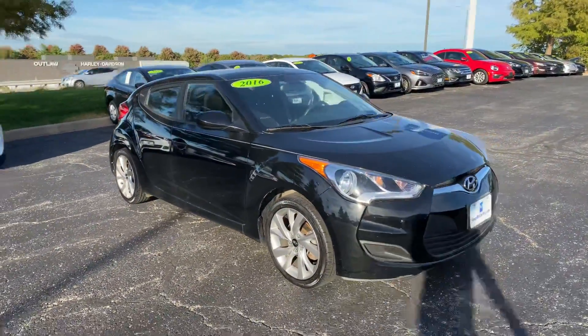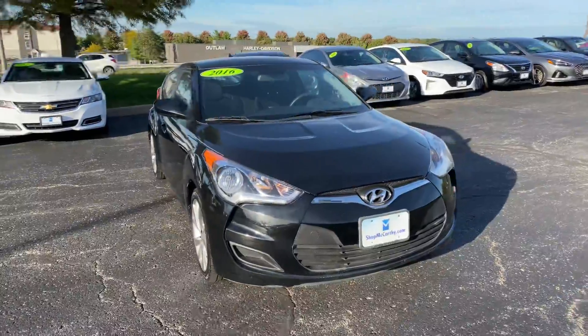Thanks again, guys. Matt Cressant, the Veloster, Hyundai Blue Springs. I hope you're having a wonderful day.